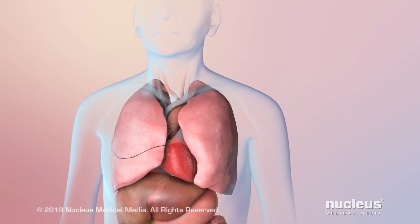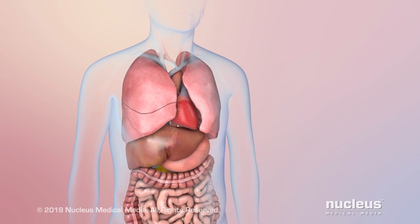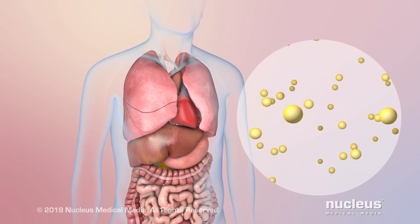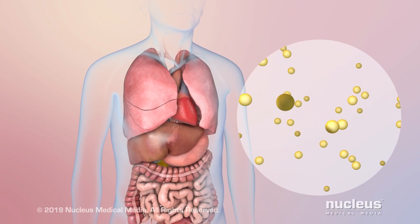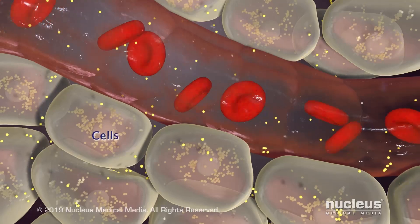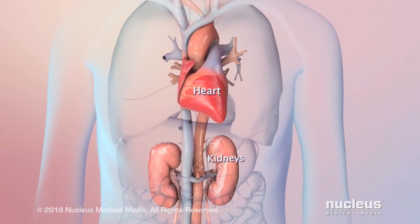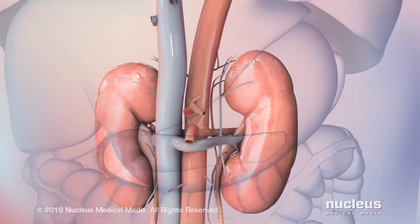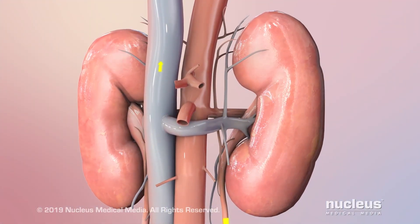The body needs to keep the right amount of potassium in the blood for nerves and muscles, including the heart, to work normally. Potassium is one of several minerals that the body gets from food. Most of it is stored in the cells of the body, and a small amount stays outside the cells as well as in the blood. Healthy kidneys help to maintain normal levels of potassium in the blood by passing excess potassium out of the body in urine.